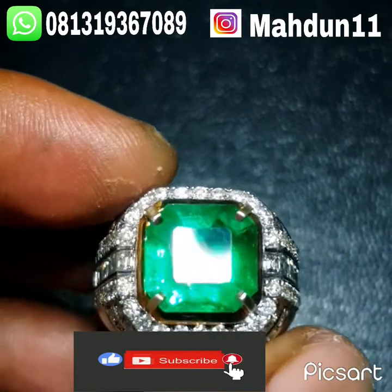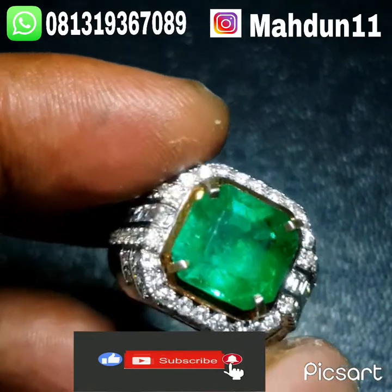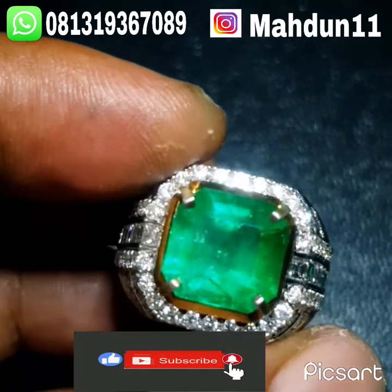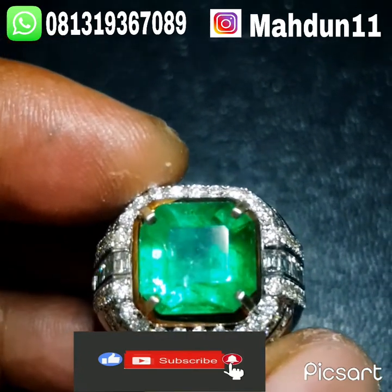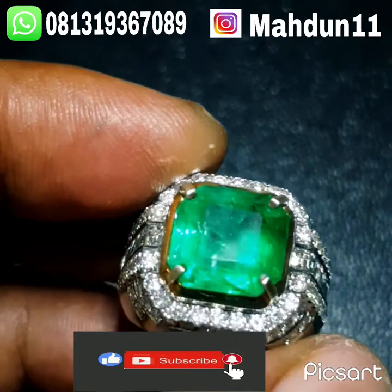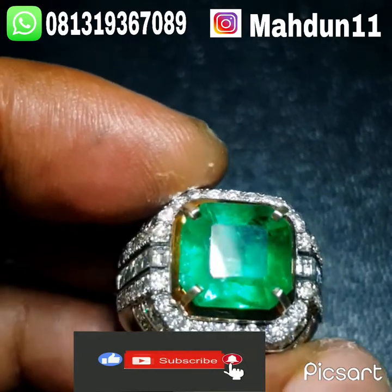Saya di sini ingin mereview tentang batu ini, atau membahas sedikit tentang batu ini. Natural Emerald Columbia dengan berat batu 5,05 karat. Dimensi 11,43 x 11,06 x 6,47 mm. Warna green, komen mudrat. Bentuknya Octagon Emerald Cut.